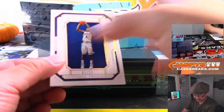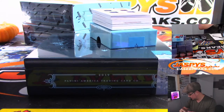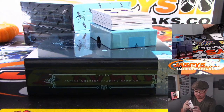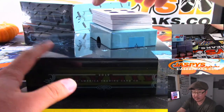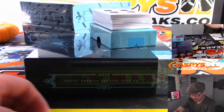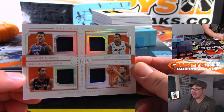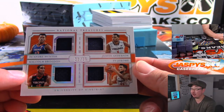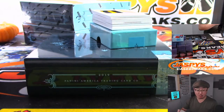First out of the gate is Kyrie Irving — 1 out of 25. That goes to Robert with number one. Next up, 21 out of 25 — DeAndre Hunter, Justin Anderson, Malcolm Brogdon, and Ty Jerome team quads. That goes to number one as well, for Robert.